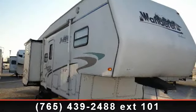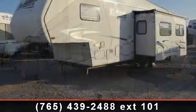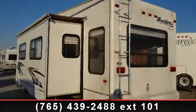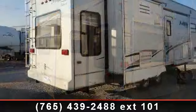Travel in style with this 2002 Thor Industries Wanderer 288RL. This 5th wheel RV achieves maximum convenience and comfort combined with style and durable residential appointments. This unit is perfect for vacationing, adventuring, or just relaxing.